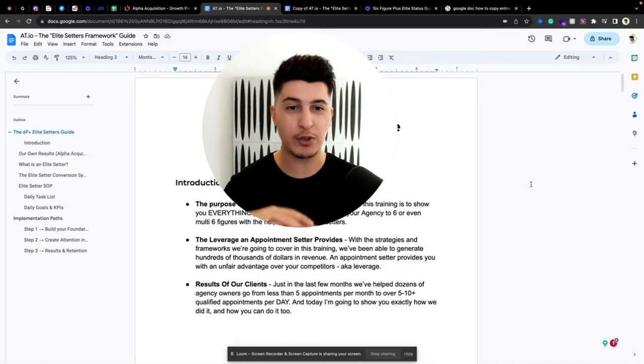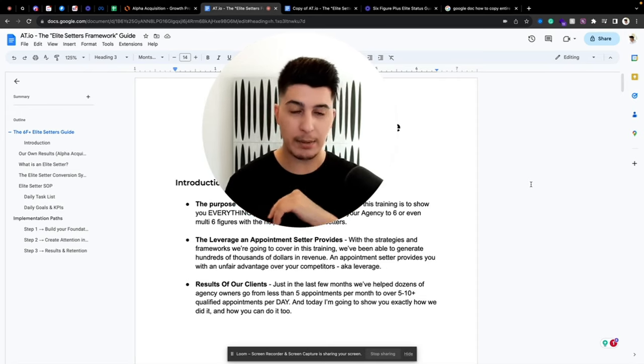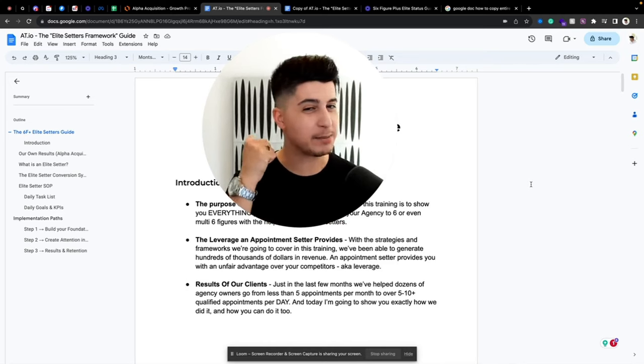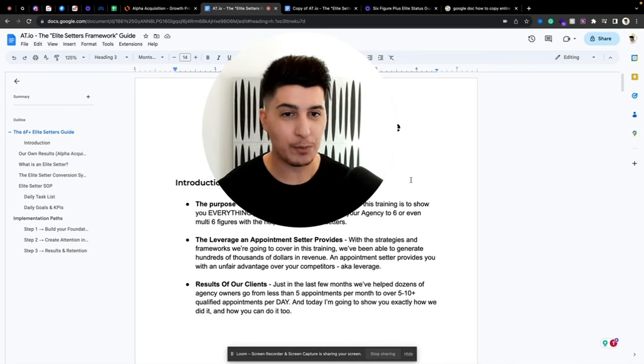I want this to be as actionable as possible. By the way, my name is Dennis Romes. I'm the founder of Offerton.io — we are a growth agency and pretty much what we do is we help agencies, coaches, consultants, and high-ticket service-based businesses get more clients, get those clients amazing results, and of course make a lot of money along the way.